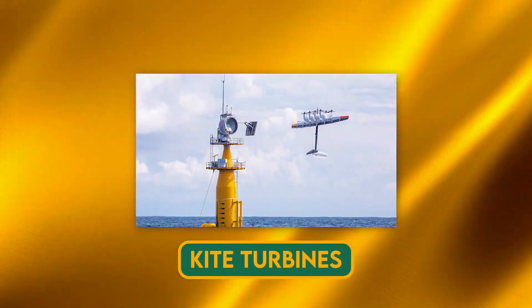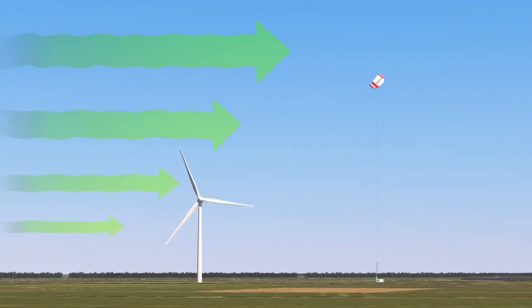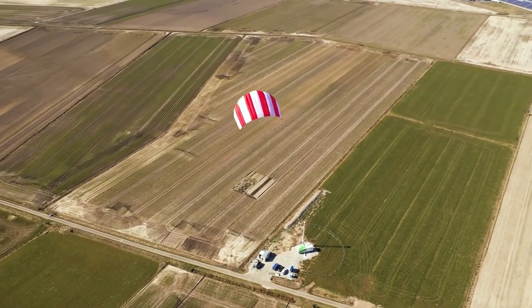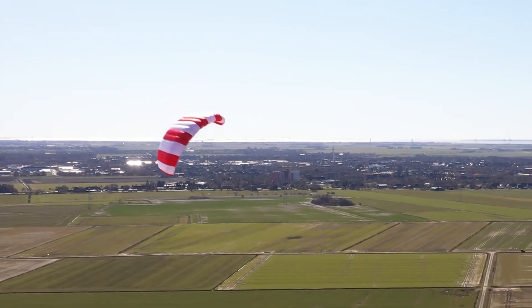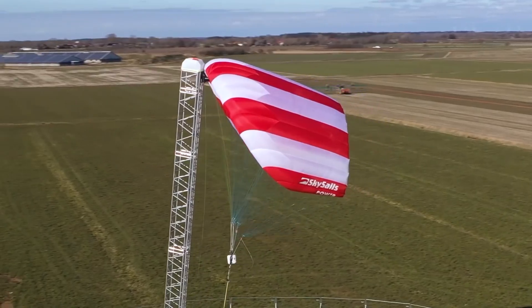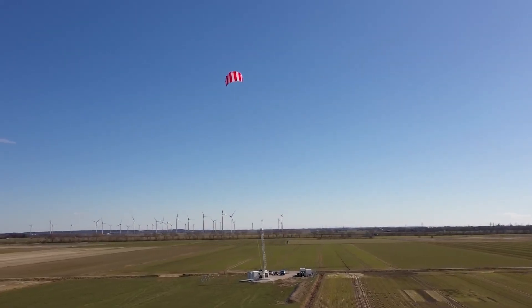Kite turbines use kites to fly in the air and capture wind energy. The kites are tethered to a ground-based generator and have rotors or propellers on board that spin as they fly in a circular pattern, generating electricity transmitted to the ground through the tether. Kite turbines can reach higher altitudes where wind is stronger and operate in offshore or remote locations, and are more portable. However, they are more complex, more dependent on weather conditions, and prone to interference from other kites or aircraft.